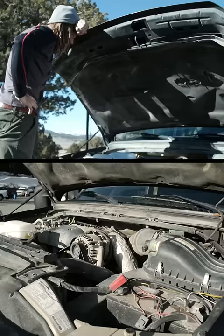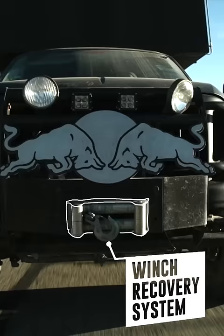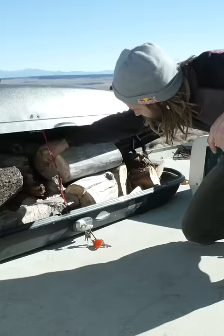Power Stroke 7.3 liter. Holy smokey! Look at that!